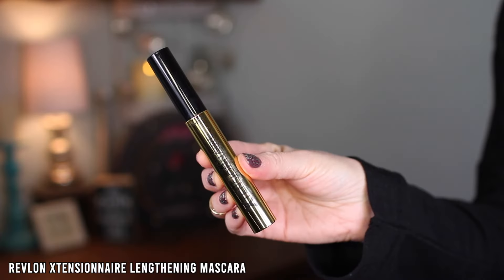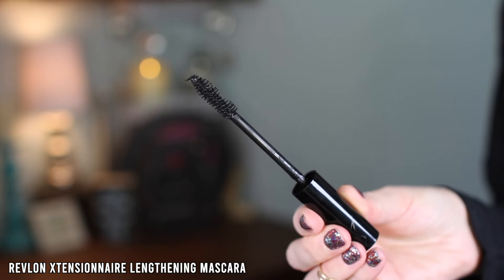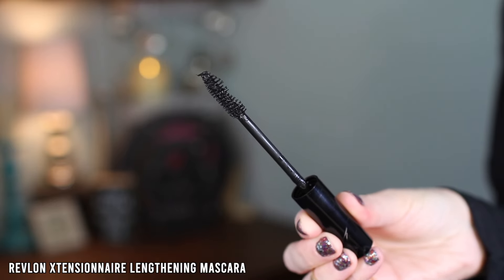Next is the Revlon Colorstay Extension Air lengthening mascara — I have this on right now. It claims two times longer-looking lashes and up to 24-hour wear. I got it in Blackest Black. The packaging is really pretty. It has a unique brush with little grooves in it. It's serum-infused with pro-vitamin B5, extension-like length and durability, up to 24-hour wear with adaptive flex technology, and a tapered brush that defines every lash.